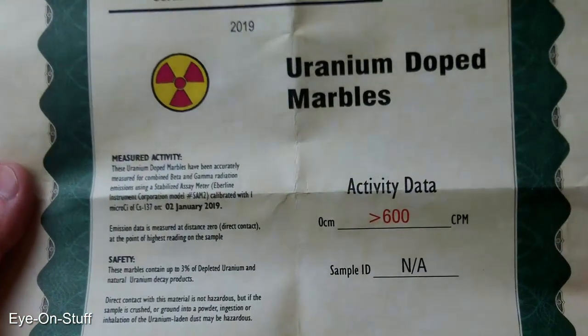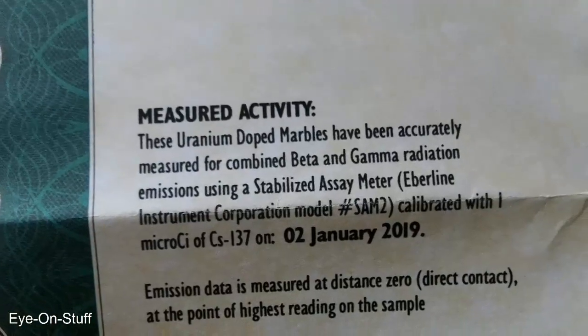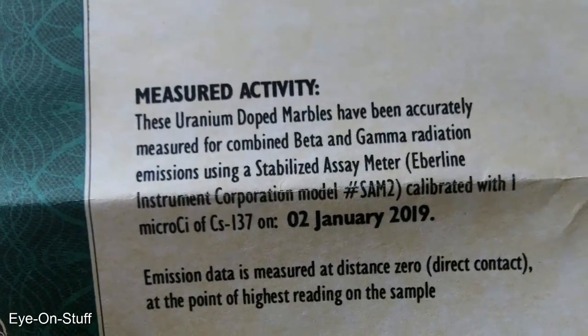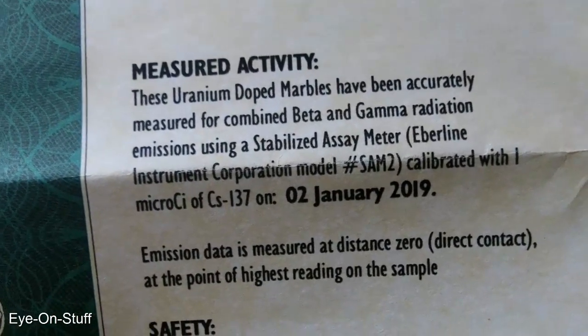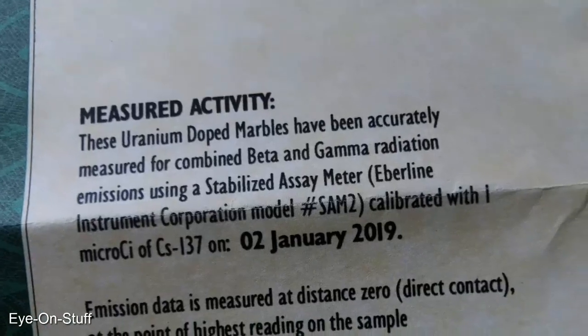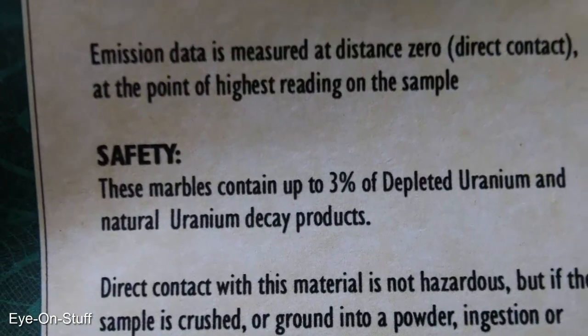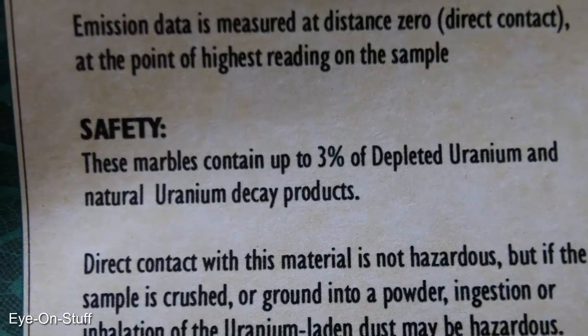The activity is greater than 600 counts per minute. It says here that these uranium-doped marbles have been accurately measured for combined beta and gamma radiation emissions using a stabilized assay meter, January 2019. These marbles contain up to three percent of depleted uranium and natural uranium decay products.